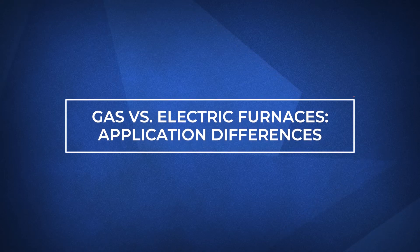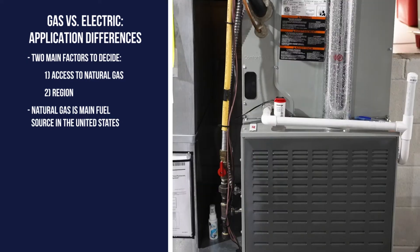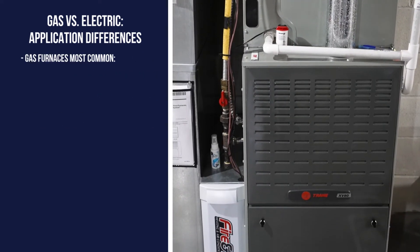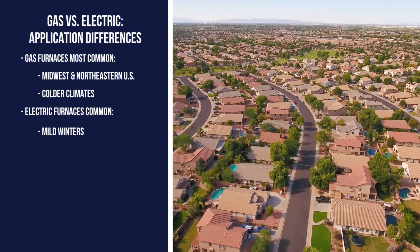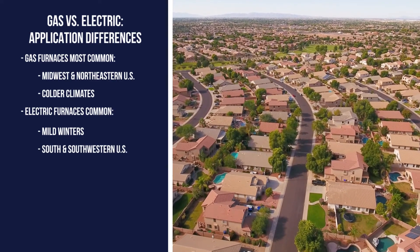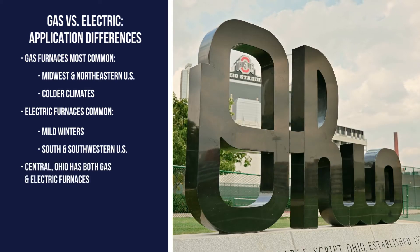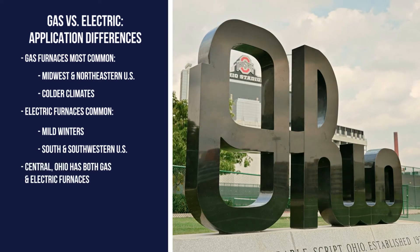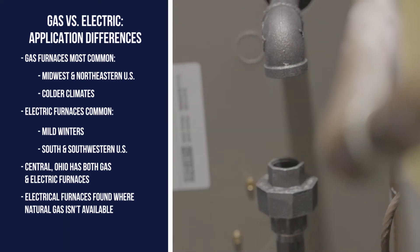Two main factors go into deciding between a gas or electric furnace. The first is access to natural gas and the region you live in. Historically, natural gas makes up the lion's share of fuel sources used to heat homes across the United States. Gas furnaces are most commonly found in the Midwest and the Northeastern United States. Conversely, if you live in an area where winters are milder, like in the South or Southwestern United States, electric furnaces and heat pumps are more widespread. Here in central Ohio, we see both, but electric furnaces are often found in instances where natural gas isn't available.